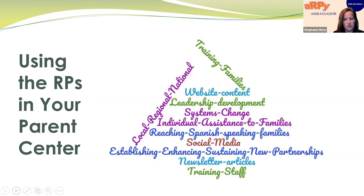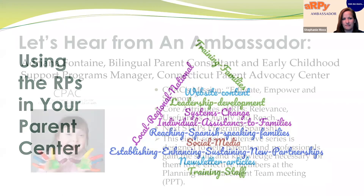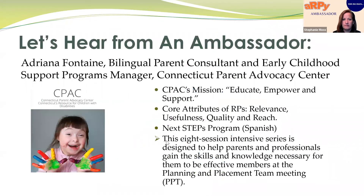Without further ado, let's start hearing from some of the ambassadors. Hello, good afternoon. My name is Adriana Fontaine. I'm a bilingual parent consultant and early childhood support programs manager at the Connecticut Parent Advocacy Center, and I have been the RP ambassador to Connecticut for over a year. I'm going to share some of the activities we are doing at CPAC to incorporate the recommended practices.